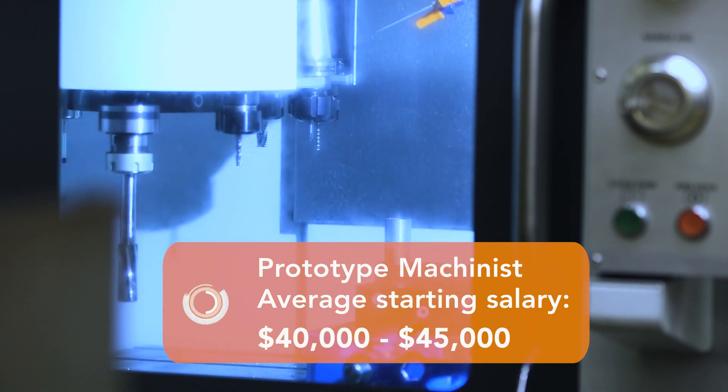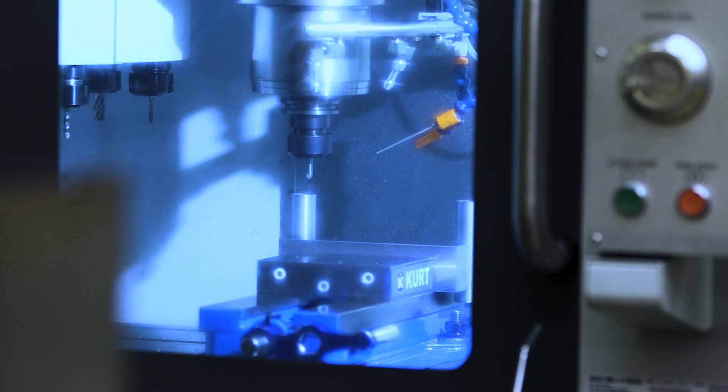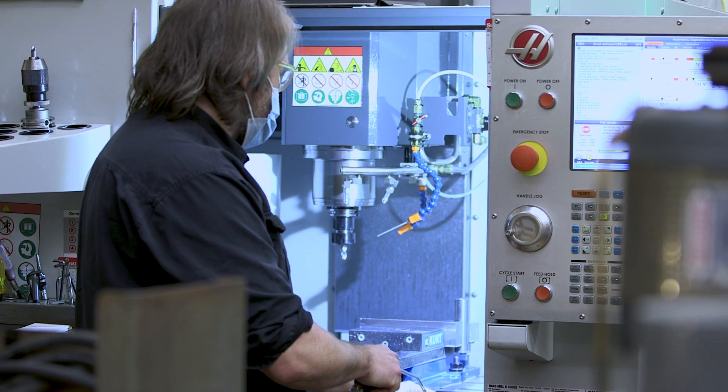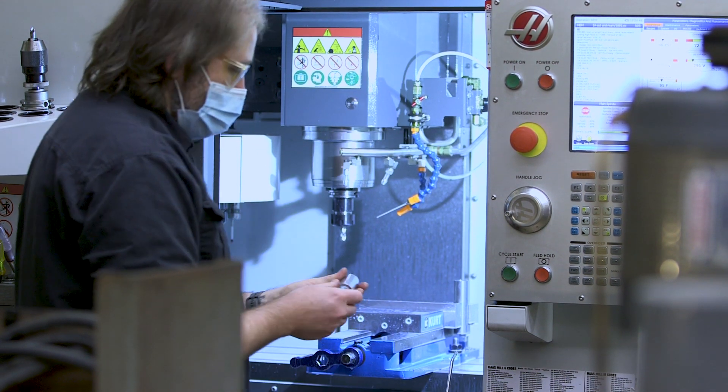The seemingly inconsequential prototypes and pieces and mechanisms that I'm making here can be used by researchers in their work in physics to really further the knowledge that we have of the world around us. And that's a good thought at the end of the day, to know that the work I'm doing here is actually helping everybody.